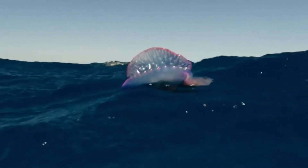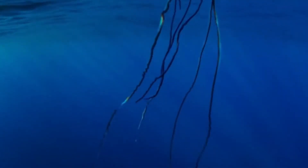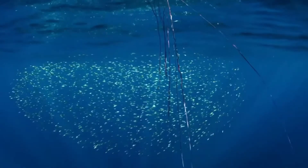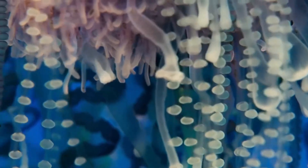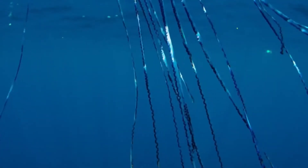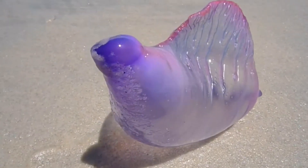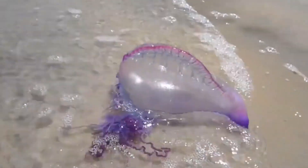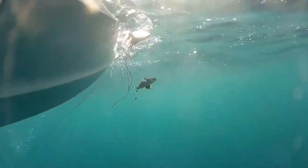Number 5: getting stung by a Portuguese Man-of-War is not a good time. Portuguese Man-of-Wars have nematocysts, or stinging cells, in their tentacles, which they use to stun and capture their prey. Unfortunately, they can also sting humans, even if the animal is dead or the tentacles are no longer attached. The venom is very painful to humans and can result in skin welts or even an allergy-like response. If you see a Portuguese Man-of-War, admire from afar and do not touch. If you are stung, pay close attention to your symptoms and seek medical attention if needed.